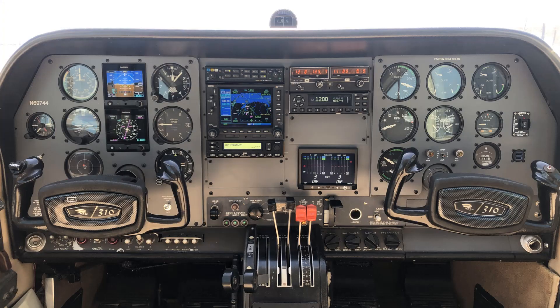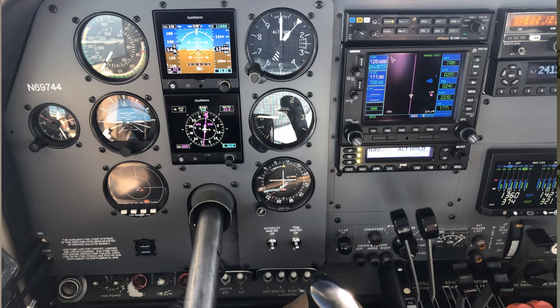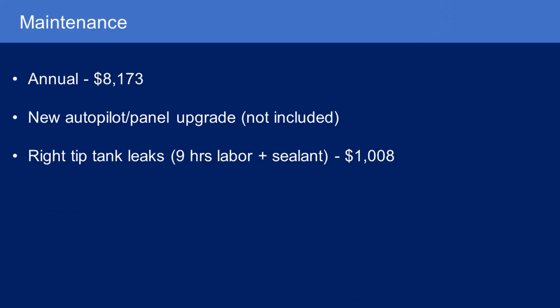If you're spending like $3,500 on an annual, you're living in a false sense of security that your airplane is being properly maintained. I had the new autopilot and panel upgrade — I don't include that in my operating costs since it's an upgrade. I've got a video on it. I now have new panels, a new STEC 3100 autopilot, a second G5, moved stuff around, cleaned up the panel, got rid of the eyebrow lights — everything's working great.